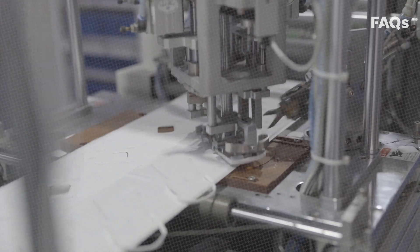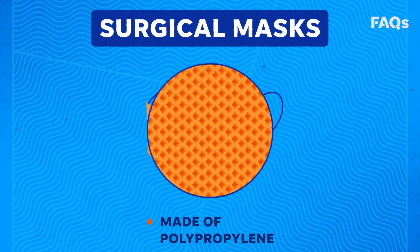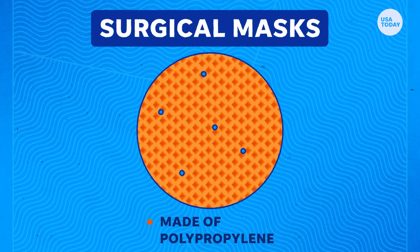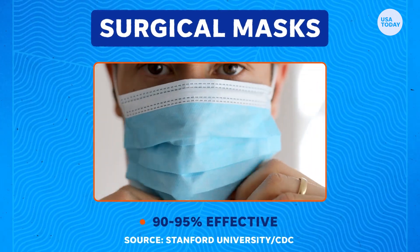Masks made from non-woven materials are the most effective in the fight against COVID-19. Surgical masks are commonly made from a plastic material called polypropylene. This plastic generates an electric charge which attracts foreign particles and prevents them from slipping through the mask. But because they are not tight-fitting, they're between 90 and 95 percent effective.